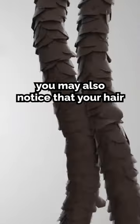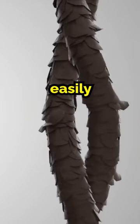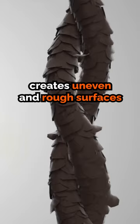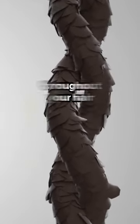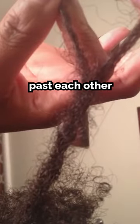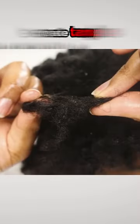You may also notice that your hair forms intense and complicated tangles easily. That's because lifted or missing cuticle layers create uneven and rough surfaces throughout your hair. So rather than smoothly gliding past each other, your hair strands easily latch onto each other to create tangles.